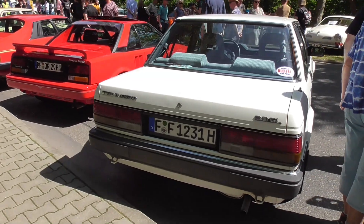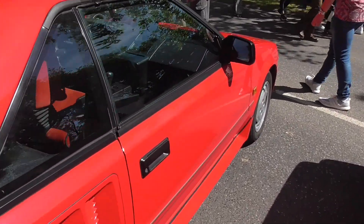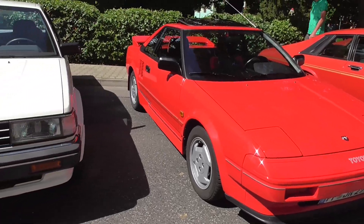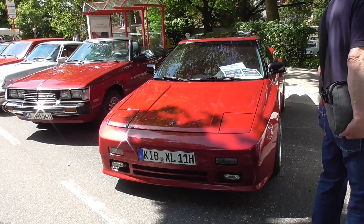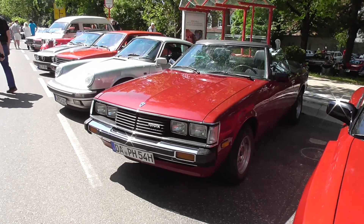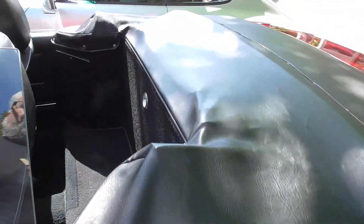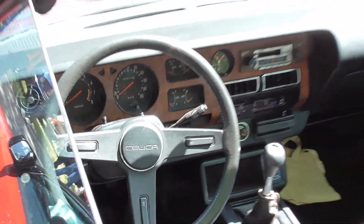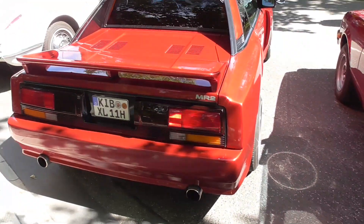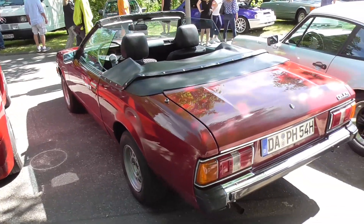Nissan Bluebird — when have you seen the last one? Toyota MR2. Another MR2. And here — wow, a Toyota. What is this? Is it the Carina maybe? It's a convertible. That's already a highlight. Celica, as you can see here. And here the MR2 — it's really a wide body, I've never seen one like this before. And here the Toyota Celica.